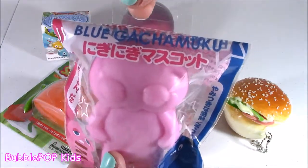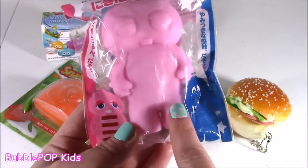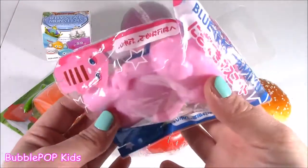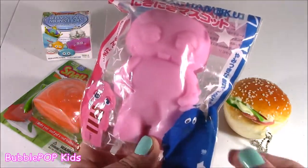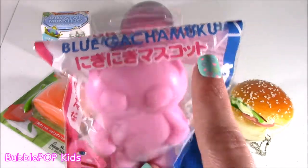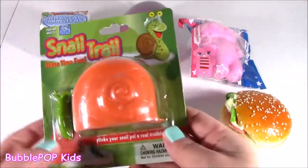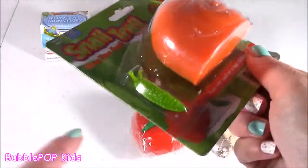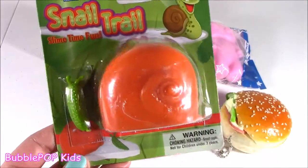It is called a blue gachamaku. What is that? It is so, so cute, but more than how cute it is, it's like a little alien. It is so, so squished, and I cannot figure out what it is. Colleen got me this, and I've been squishing it ever since. Bubble, one question - why is it called a blue gachamaku? Because it's pink. What's going on?